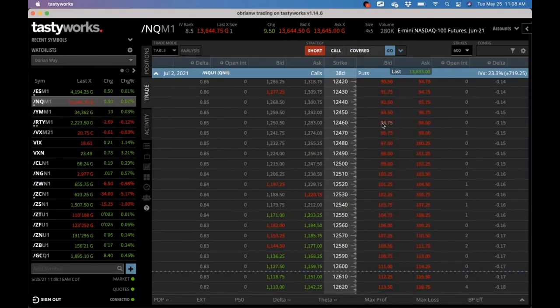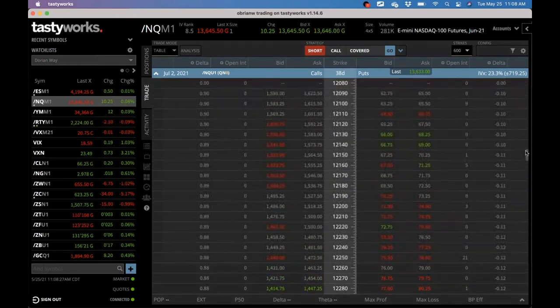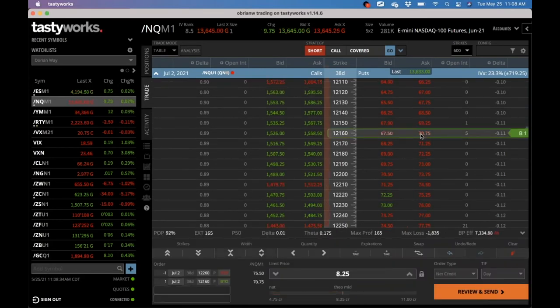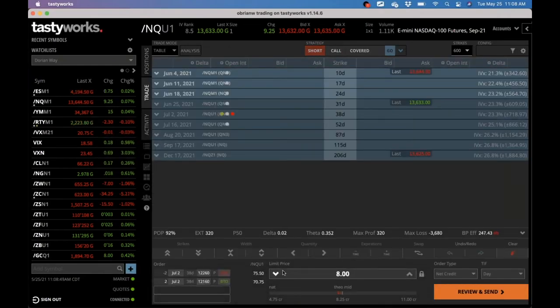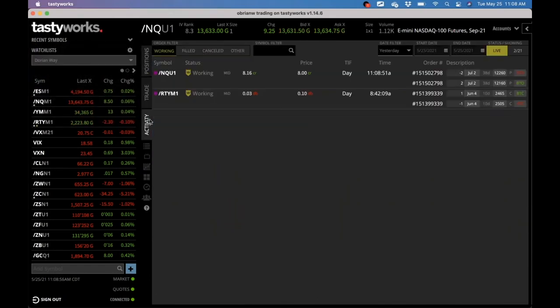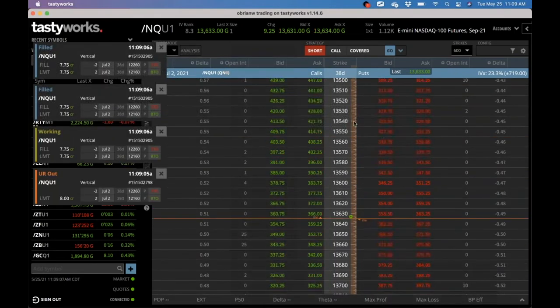Now I'm going to do the put side — two contracts. We were at the 12,260 on the put side. So 12,260 — and we're going to buy the 12,160. I'm going to double check those — those are correct. I'm going to hit two and send this. They're not going to fill me right away. I'm going to drop this down to eight and we should still get what we need. No love — they're going to make us drop all the way down to $7.75. I want to get filled, and it's going up. We dropped that, sent it, and got filled right away. We got a little slippage there, but that is fine.